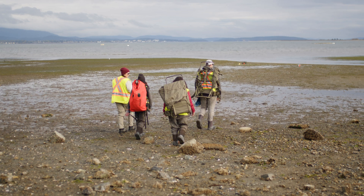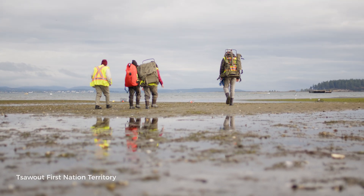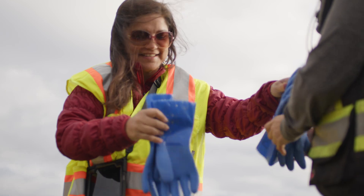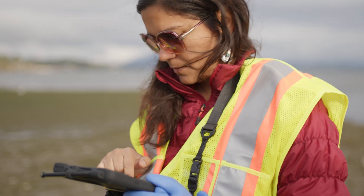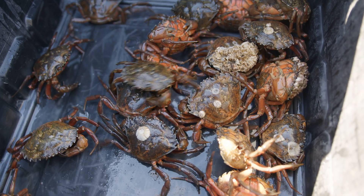Coastal Restoration Society is really excited to be partnering with Pacific Salmon Foundation. We're building capacity where populations of European green crab have not invaded yet, providing grants and gear to primarily Indigenous nations so that they can run their own early detection monitoring programs and keep an eye out for European green crab.